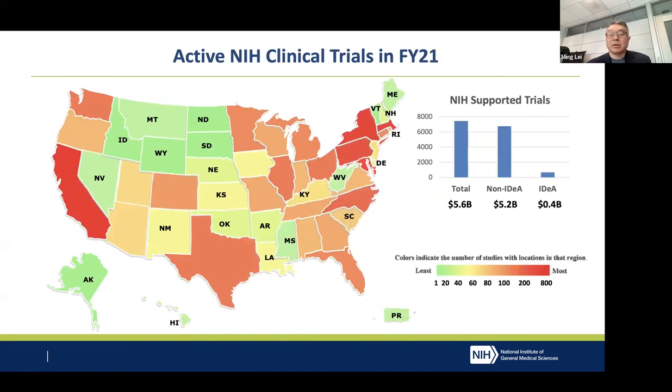NIH actually each year funds about more than 7,000 clinical trials. Unfortunately, less than 10% — actually more like 6% — of those trials happen in the 24 IDEA states. If you translate those trials into funding dollars, this is 5.6 billion altogether, but only about 400 million in IDEA states, which is around 7%.